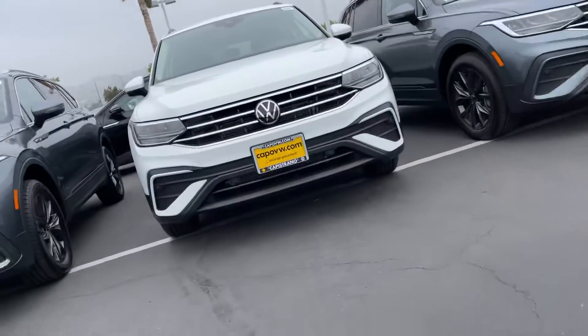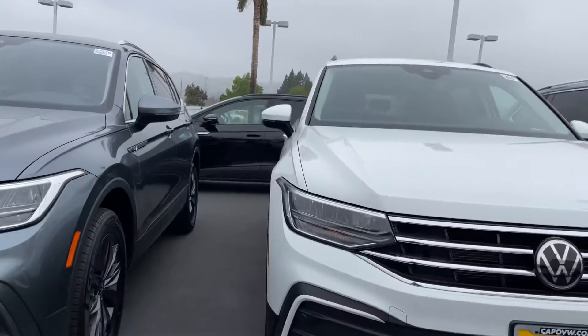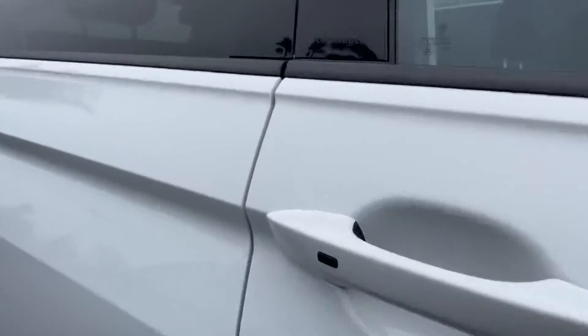Hey, good morning, Phoebe. It's Hiles Lockshare here at Captain Sean of Bolt's Fight. I'm here in front of this gorgeous Tiguan — it is a 2022 Tiguan S, similar to the one that you are inquiring about.